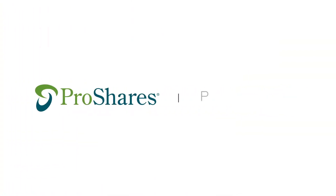To learn more about ProShares' K1 Free Crude Oil Strategy ETF, OILK, please visit ProShares.com.